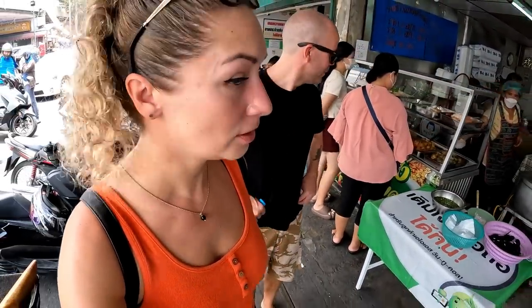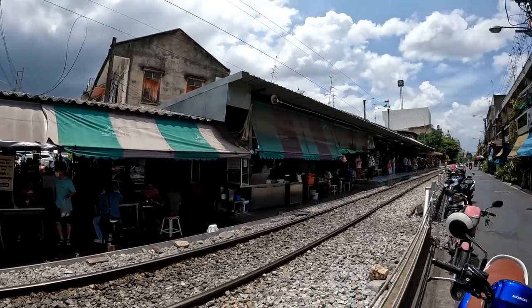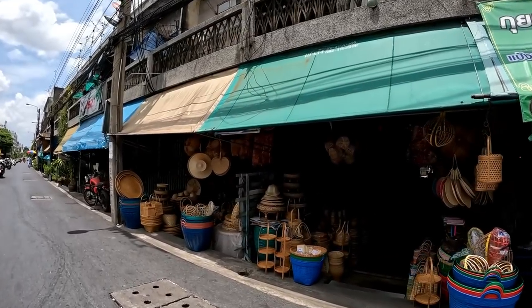It might rain today, so fingers crossed we're not going to get caught in a big rain. This is the main road — it's quite busy, so watch where you're walking. We're walking around the Talat Phlu intersection now — it's super hot today but the area looks really nice, very local. What is really cool around here is you can walk along the train tracks — there's a small train station where you can sit in a cafe and get some food. There's so much food around here.